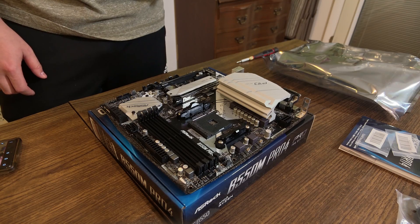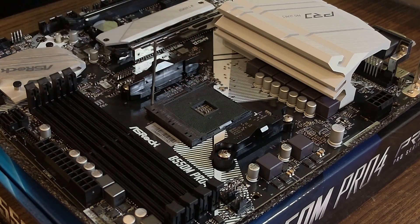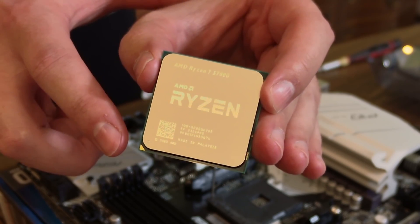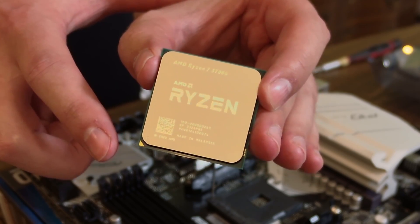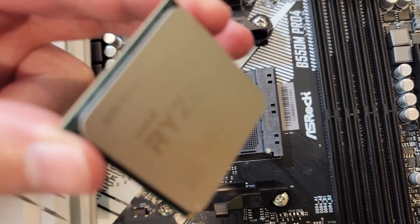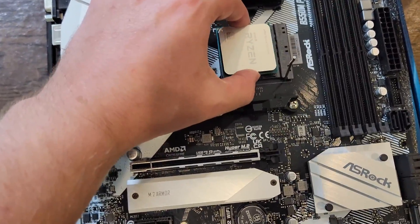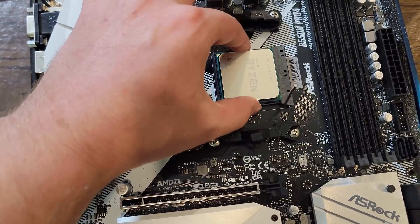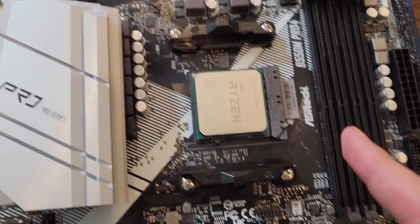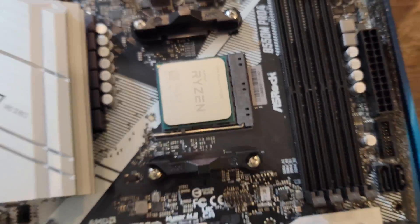Let's get into the build. First thing we do is install the CPU on the motherboard. Lift up the lever on the socket, grab the CPU, and line up the gold triangle on the CPU with the triangle on the socket. Carefully lower the CPU in so it slips in perfectly, then push the lever down until it snaps. Our CPU is now installed.